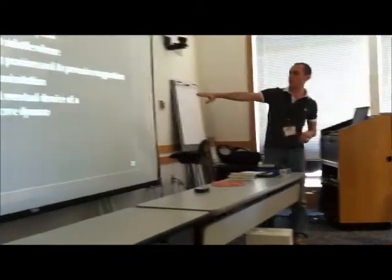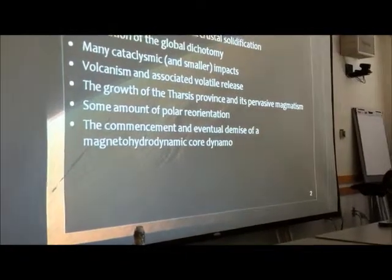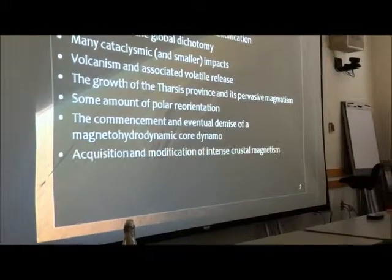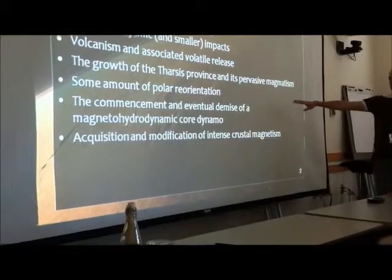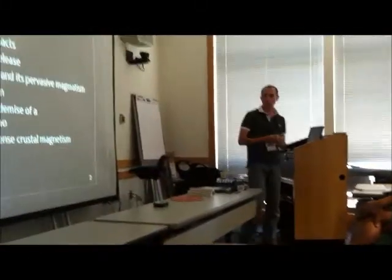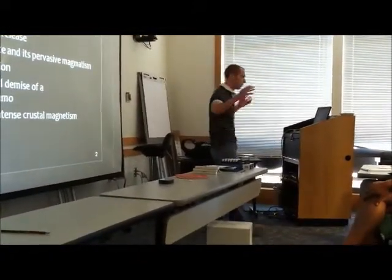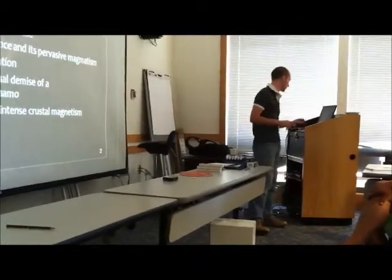We had the commencement and eventual demise of a magneto-hydrodynamic core dynamo — i.e., producing a magnetic field, a global dipole-shaped magnetic field, much like the one we have on Earth. Through this magnetic field and through various cross-flow processes, the crust acquired intense magnetization, and that magnetization pattern was thereafter modified by various geological processes.